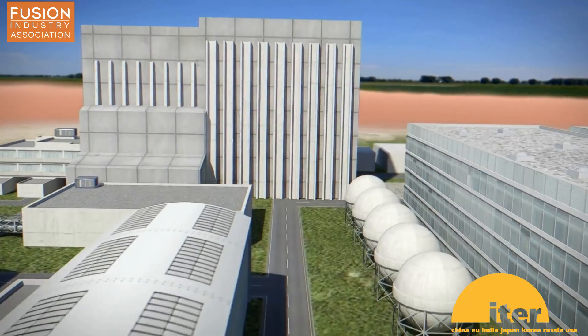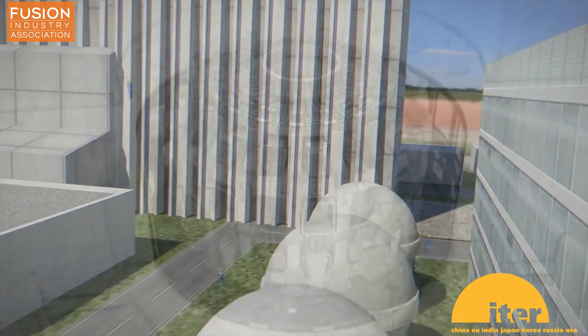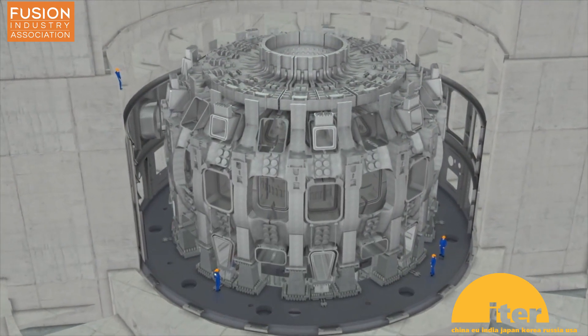To put this into context, the tokamak ITER also wants to have a Q factor of 10, but this tokamak is more than 50 times the volume of SPARC and is the most expensive fusion project ever made. So if SPARC could really achieve such high performance in a small device, that would be a large step towards cheap, reliable fusion energy.